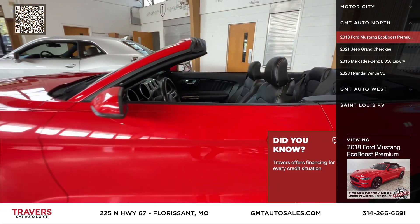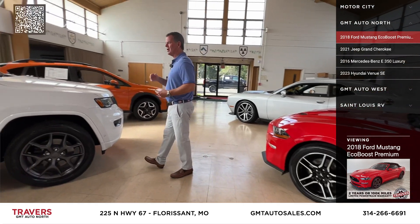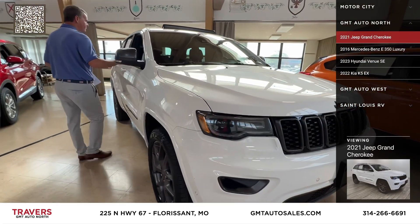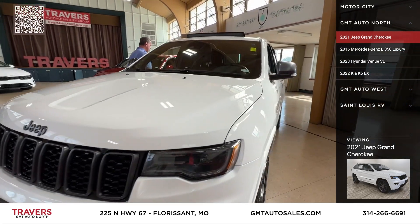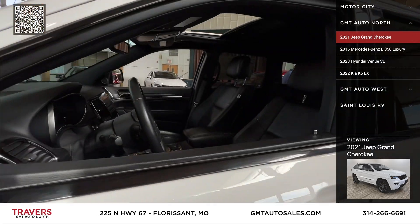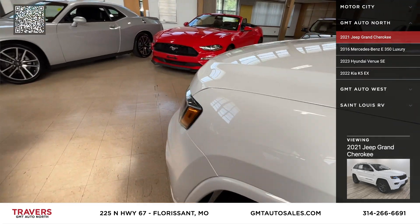We just bought two 2023 Corvettes — sold them within five days because they were so much cheaper than our competition. Here's a 2021 Jeep Grand Cherokee Limited, four-wheel drive, skyroof, heated and cooled seats, navigation, upgraded Jeep wheels, great miles — just came in a couple days ago.